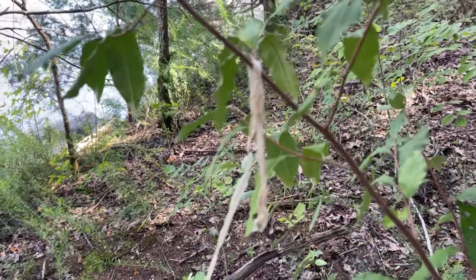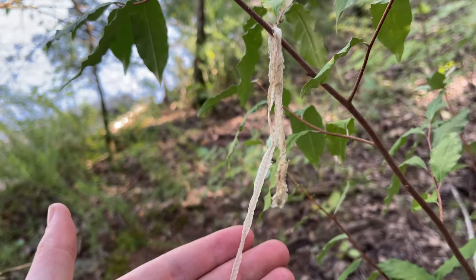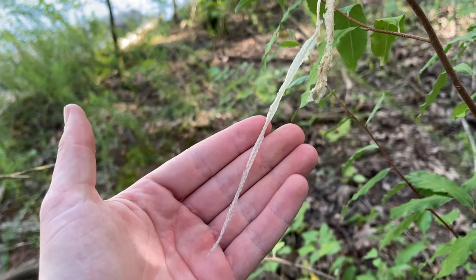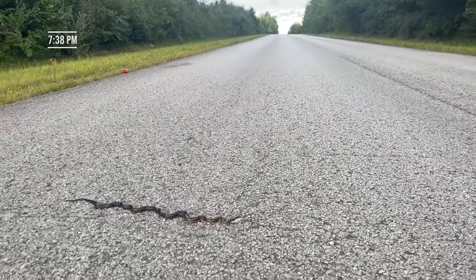There is so much evidence of snakes here but not much in the way of actual snakes so far. There's a shed dangling from this tree — probably either a garter snake, a young rat snake, rough green snake, something like that.